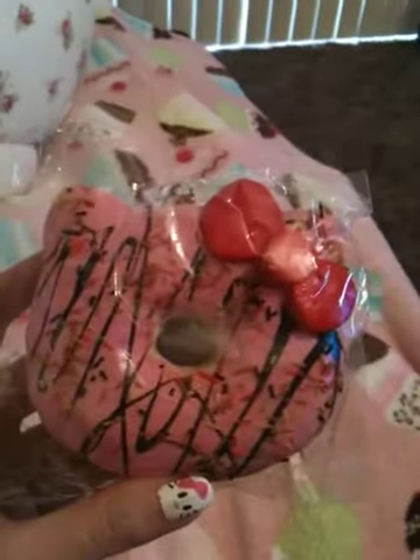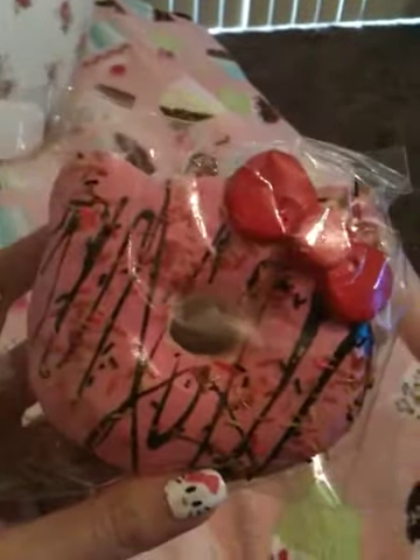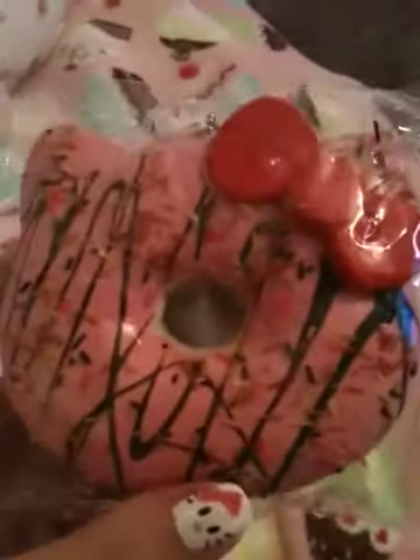The very last one I got — and my favorite — is the strawberry Hello Kitty donut. It's got pink frosting with rainbow sprinkles, a drizzle of chocolate, and a red Hello Kitty bow. This is probably the squishiest one that I got. The back of it — you can see Hello Kitty on it. It's very, very realistic looking in person. Like you could swear this was a real donut.